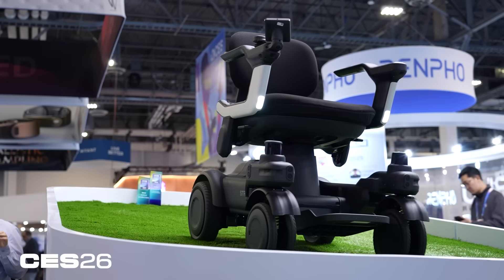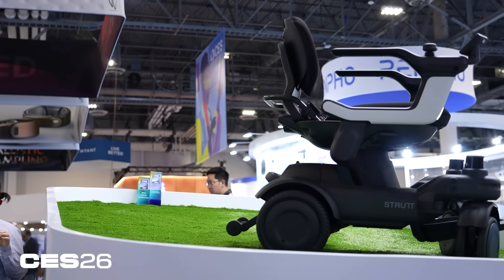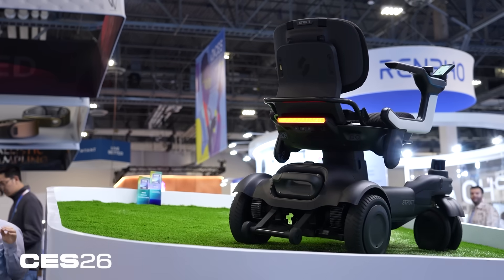We really like that this is an intersection of all the things that are great about transportation tech — AI, robotics, mobility and the like. We also like that it's something that helps people, which makes us feel real good inside. And it's pretty affordable for something that's essentially a medical device. That's why we picked it as our best transportation tech at CES 2026.